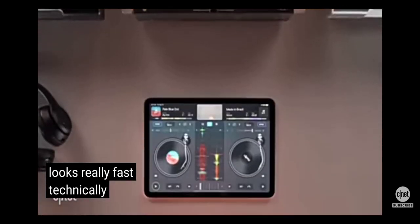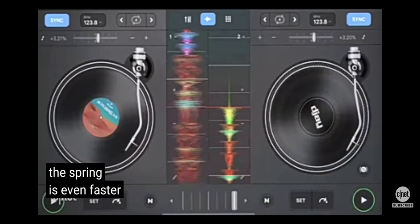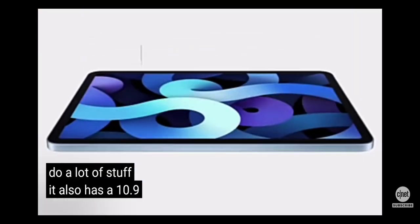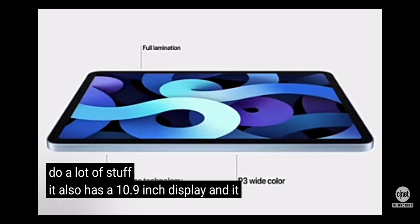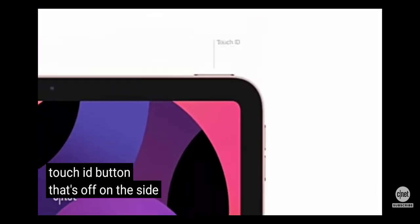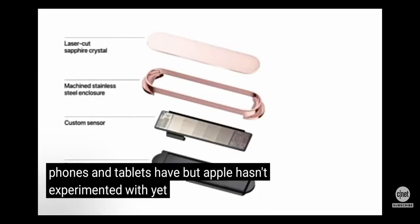It looks really fast. Technically the iPad Pro processor from the spring is even faster, but it looks very able to do a lot of stuff. It also has a 10.9-inch display, and it doesn't have Face ID. Instead, it has a Touch ID button on the side — it's on the Power button — which is something other phones and tablets have but Apple hasn't experimented with yet.